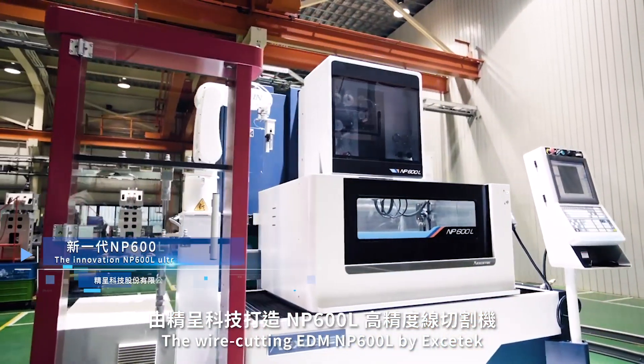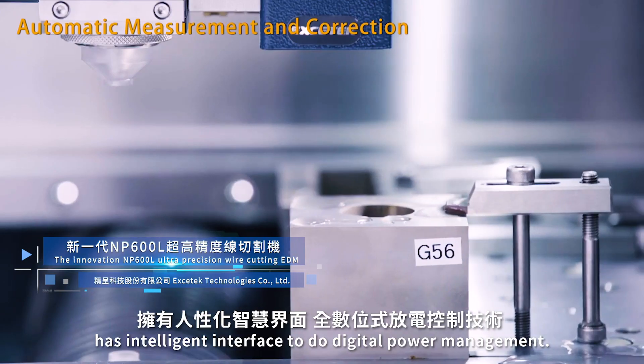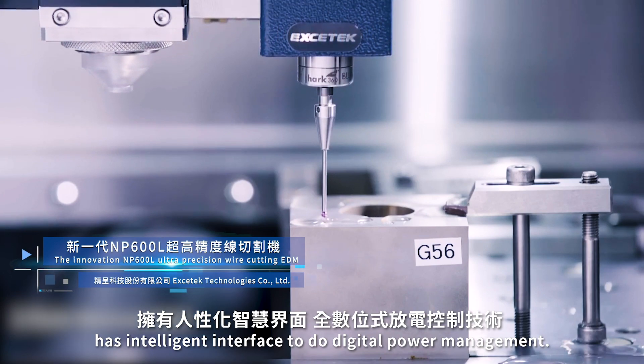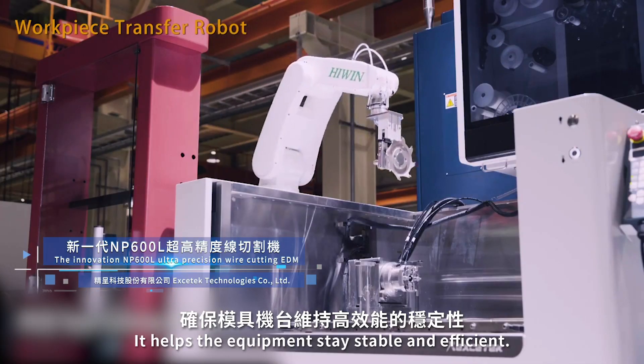The Wire Cutting ETM by Exetic has an intelligent interface to do digital power management. It helps the equipment stay stable and efficient.